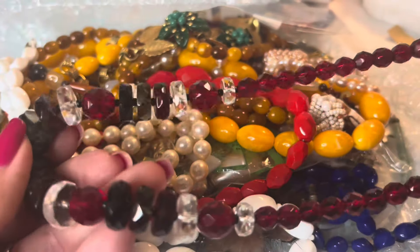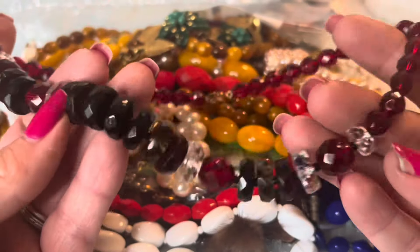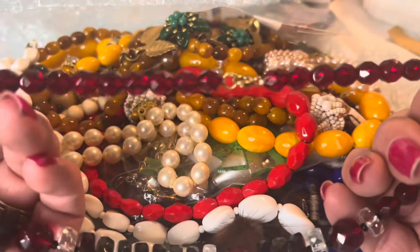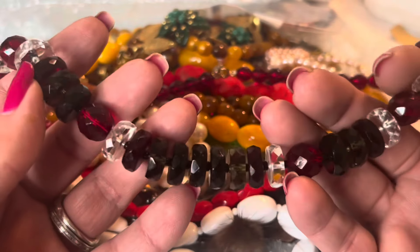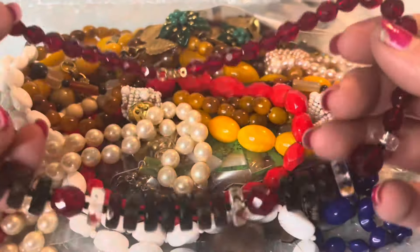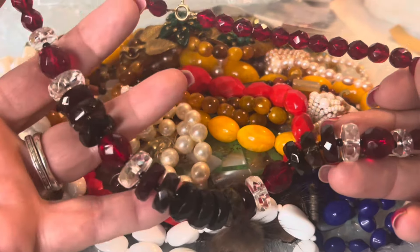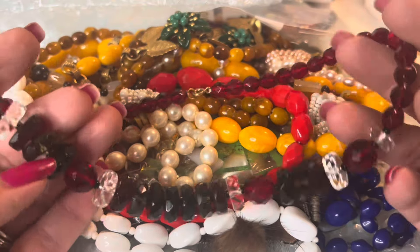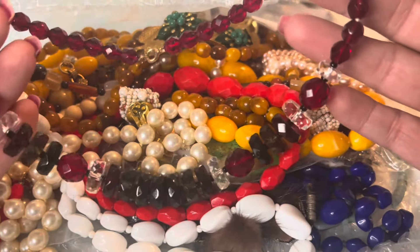Oh wow, look at this guys — is this not beautiful? Look at this cut glass. This is vintage, very weighty — look at the shine on that. Beautiful, beautiful vintage necklace. Imagine how pretty this would look layered with some rock crystal quartz, more red beads, or even some black beads.